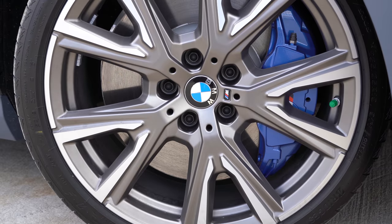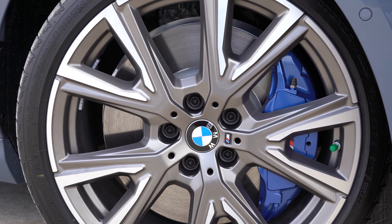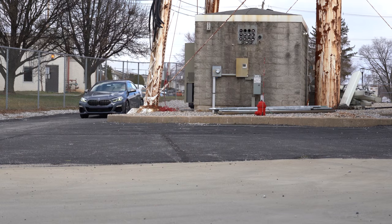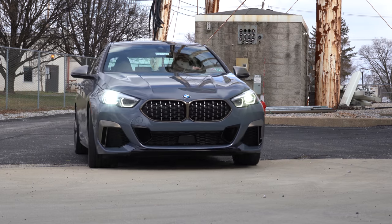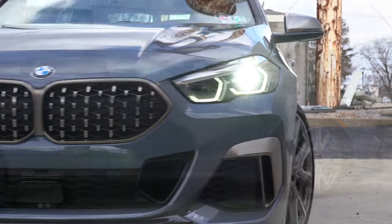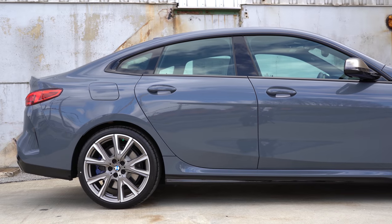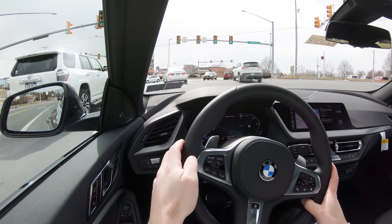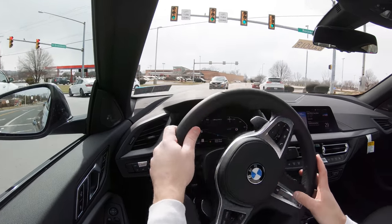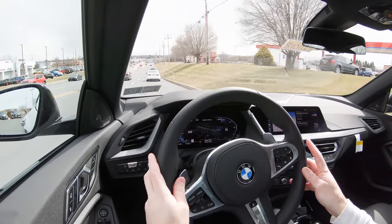Touching on suspension and handling: up front you get a double-pivot strut-type front suspension; in the back, multi-link independent rear suspension. Being the M235i, you'll find an M Sport-tuned suspension. I also want to mention the optional dynamic damper control, which only adds $500. A lot of other manufacturers jack that price up quite substantially, so I'm kind of surprised BMW only adds an additional $500.